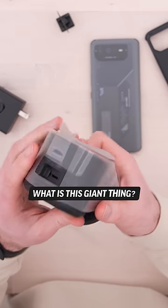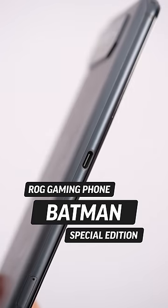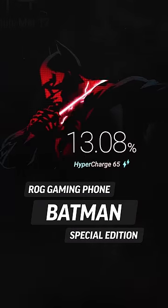What is this giant thing? Oh. Bruce Wayne, where are you at? ROG Gaming Phone, but Batman Special Edition.